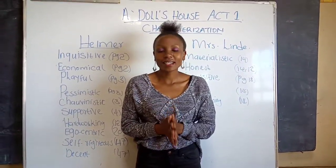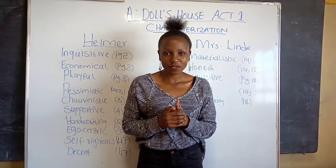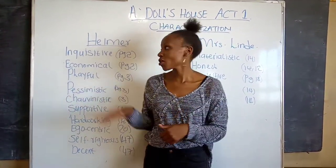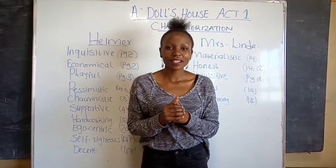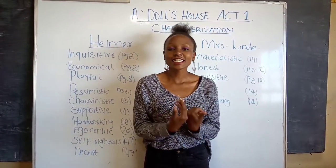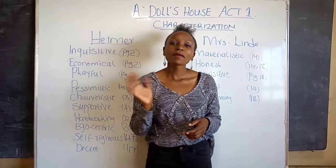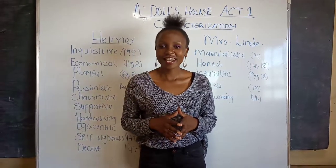So that is the end of our lesson today. Thank you for watching. In case you have any other traits of the two characters, just let me know. If you have any questions, just let me know in the comment section. Bye bye, we'll see you later. Thank you.